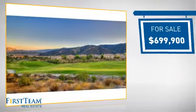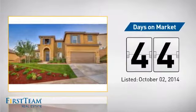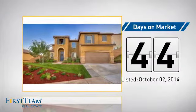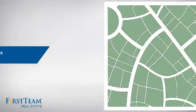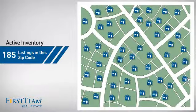Currently listed at just under $700,000, it's been on the market since October. Wondering how it stacks up against the competition? There are now just over 180 homes on the market within this zip code.